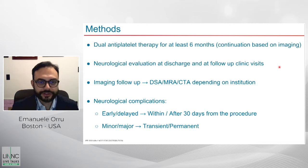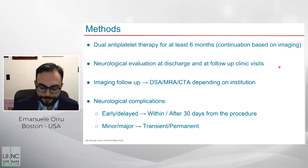Neurological evaluations were performed at discharge and at clinic visits. Imaging follow-up was done with a variety of modalities according to institutional policies. For this analysis, we divided complications into early and delayed — within or after 30 days from the procedure — and into minor or major, depending on whether they persisted after the acute presentation.